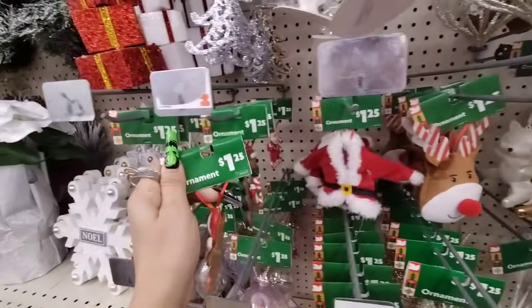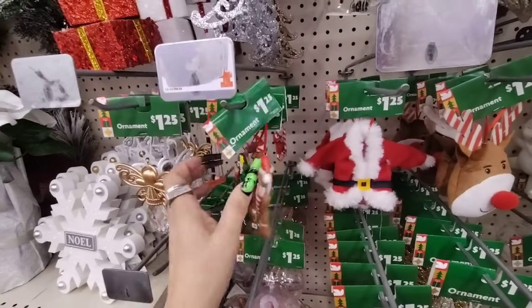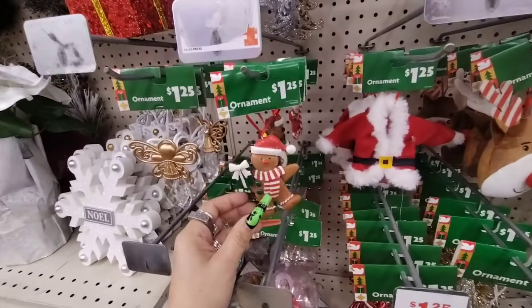He's $1.25 — he's a cutie. And then look, the tree — that's adorable! How fun, you know?